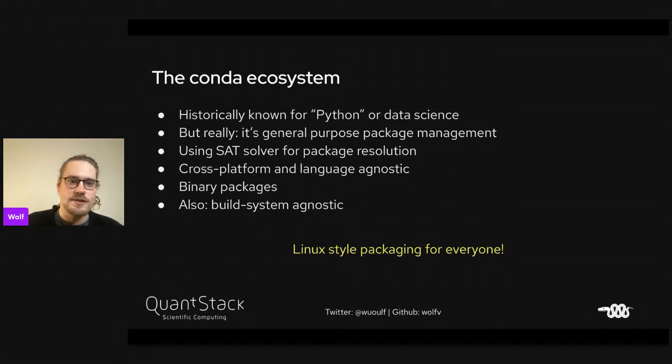In the Conda ecosystem, both Conda and Mamba — Conda is the older package manager and Mamba is a newer re-implementation — are both using a SAT solver for package resolution, but different ones. The Conda ecosystem is completely cross-platform, so it works with Windows, Mac, and Linux, and it's also language agnostic, so it's not Python-specific.